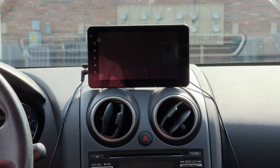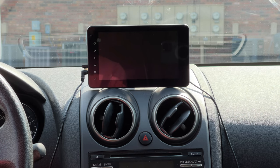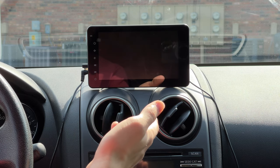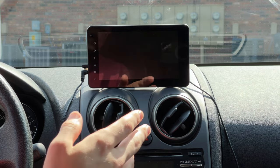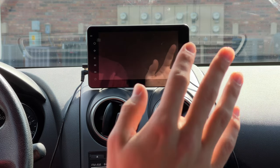Hello everyone, welcome back to the Brian Molysek channel. Today I'm going to talk about something I find pretty interesting: portable Apple CarPlay car stereos. Let me give you a quick story.